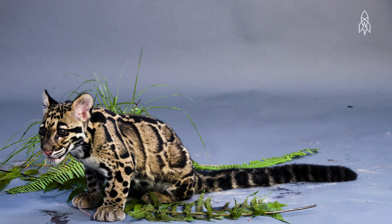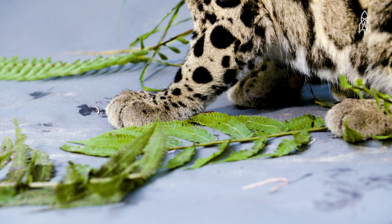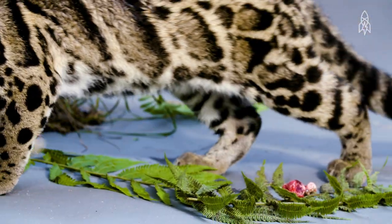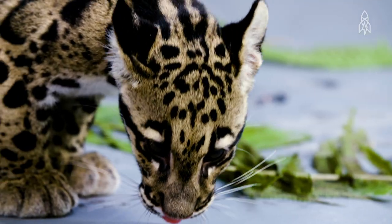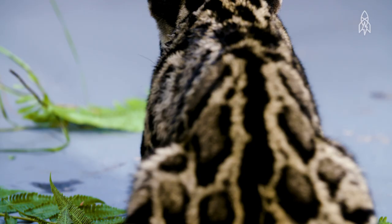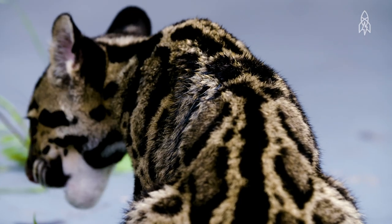They have short, powerful legs and ankles that can rotate backwards, making them elite climbers. Beyond a quickly shrinking habitat, poaching remains a huge problem, as their skin, claws, teeth, bones and meat are all sold on the black market.